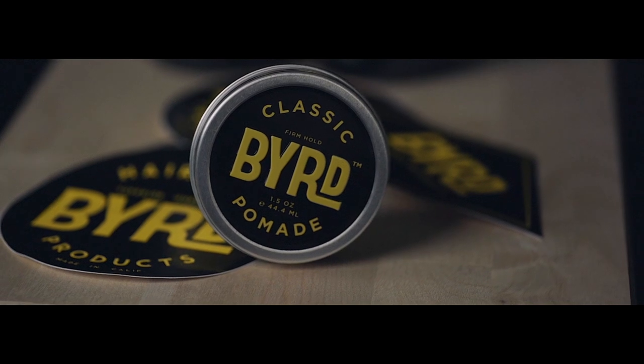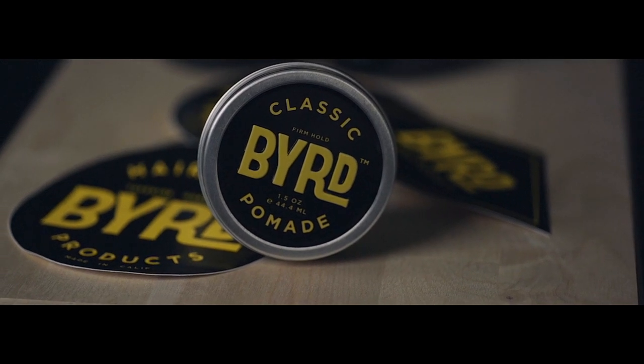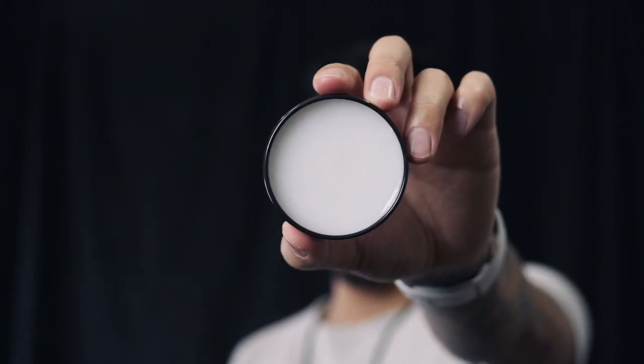Anyway, we're done with that product. The next one is going to be the classic firm hold pomade. Unlike the other one, this one is white. It's a stronger hold. We're back with the blow drying — see my hair, this is how it naturally falls over. To prevent that from happening, blow drying is your best friend.